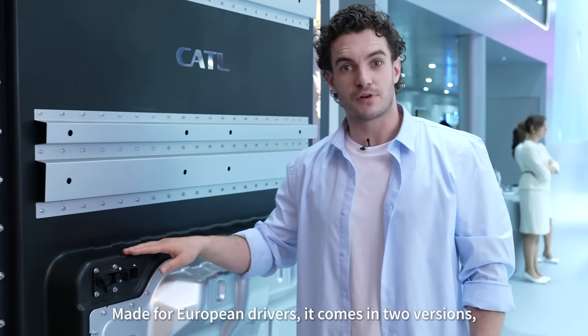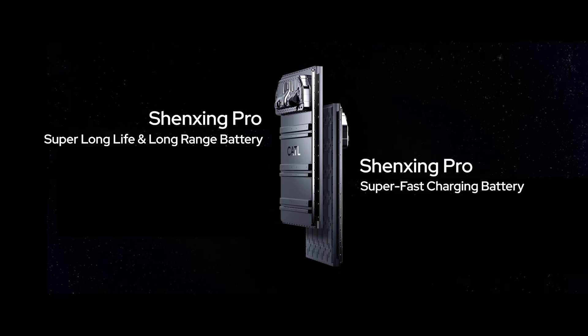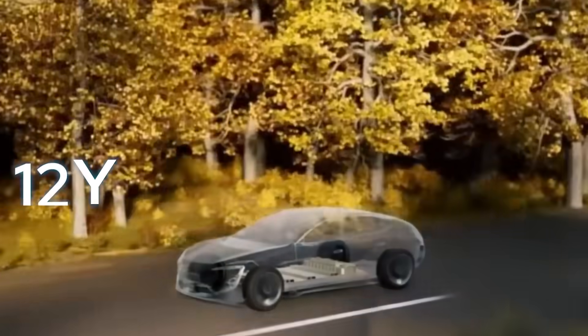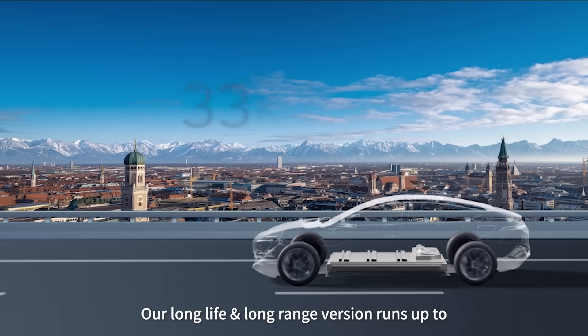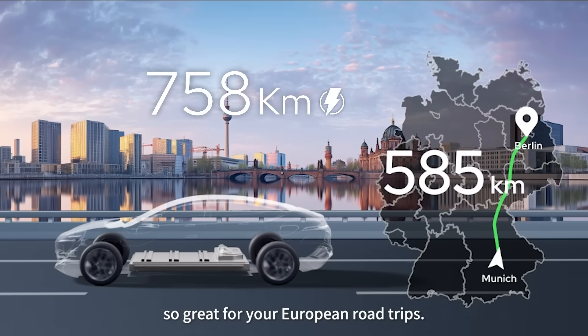Made for European drivers, it comes in two versions: super long life and long range, and super fast charging. The super long life and long range version lasts for 12 years or a million kilometers. It doesn't just last — it also runs far. Our long life, long range version runs up to 758 kilometers on one charge, so great for your European road trips.